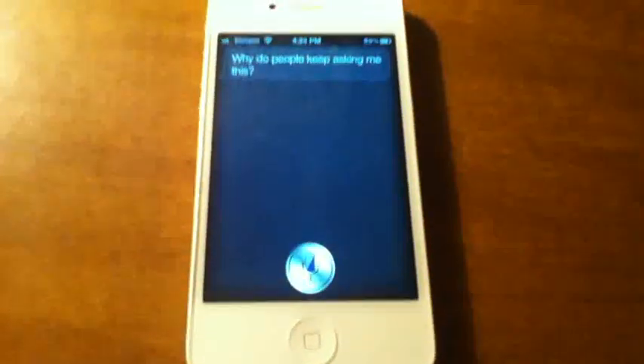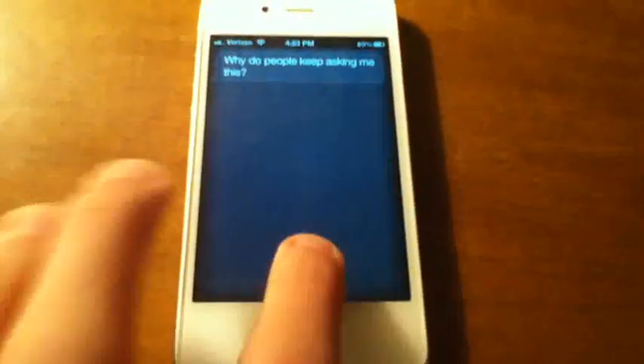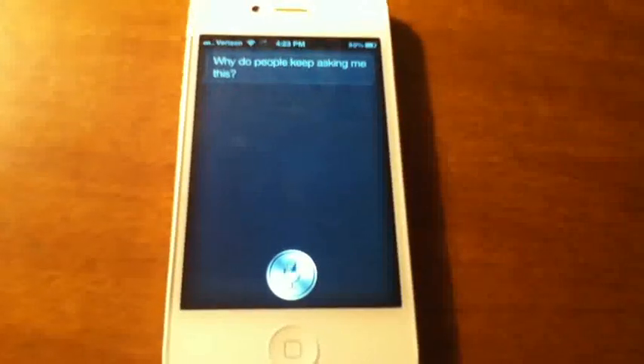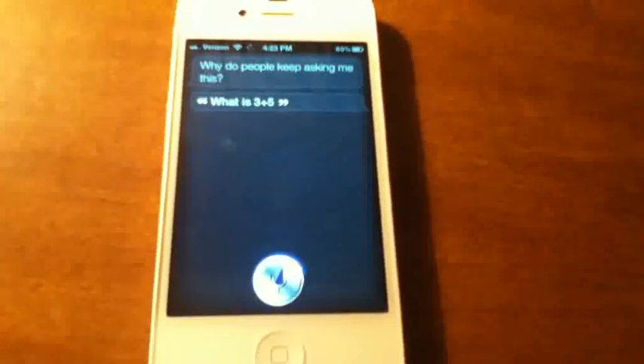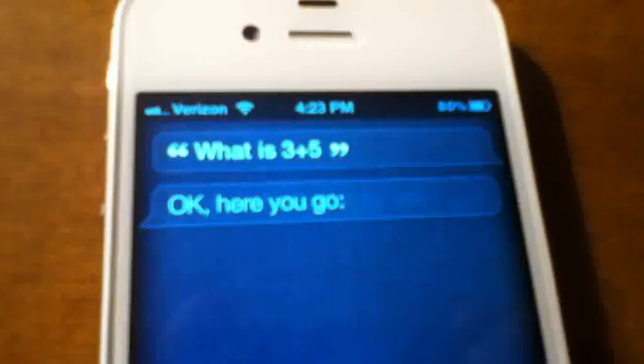Siri can actually do math problems for you as well. [To Siri] What is three plus five? — Three plus five right there. Eight right there. I don't know how well you can see that. And it gives you some information on that — where it is on the number line, like a visual representation. So this just works really well.